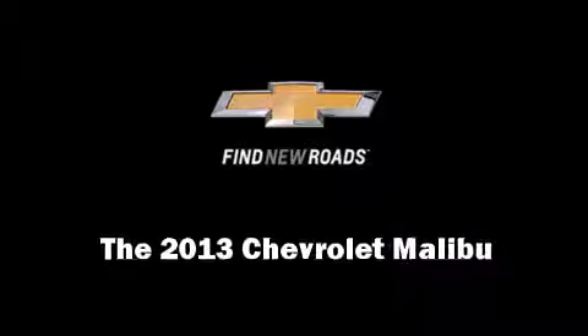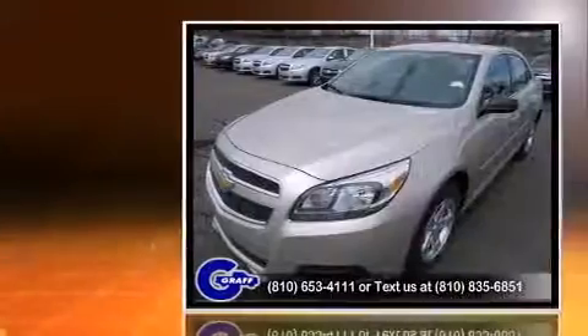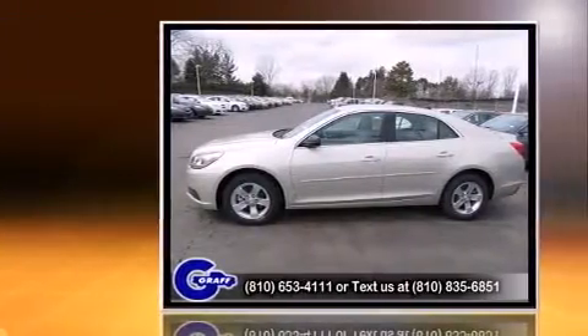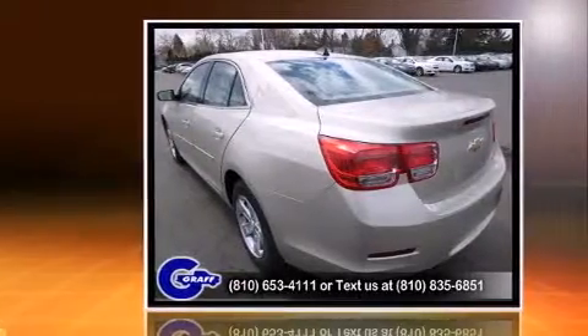You're going to love the 2013 Chevrolet Malibu. This four-door, five-passenger sedan is waiting for you to take home. Under the hood, you'll find a four-cylinder engine with more than 170 horsepower, providing a smooth and predictable driving experience.